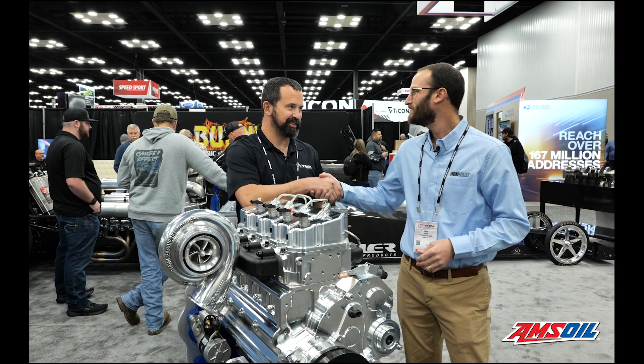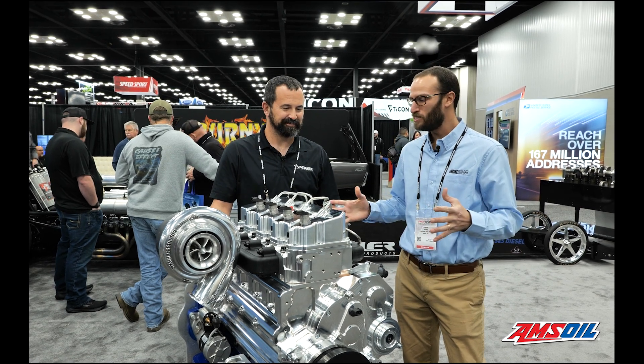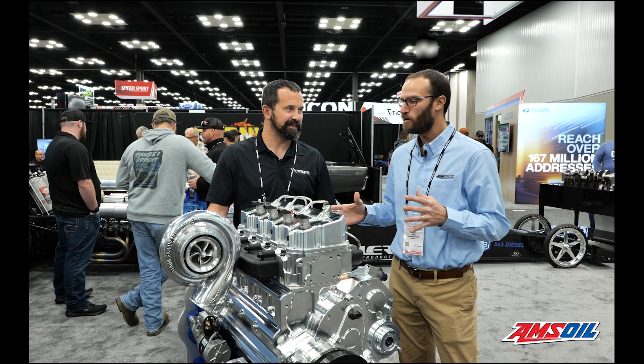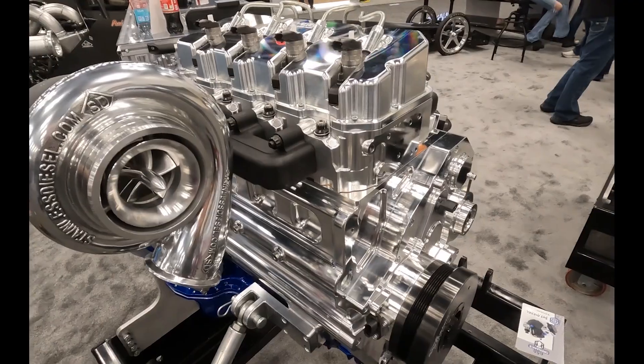Jeremy, great to see you again. How's things going? Busy. You're busy doing new things like this Half Max here, which you were just telling me a little bit about — I'm going to let you fill in the details because this thing's pretty cool.